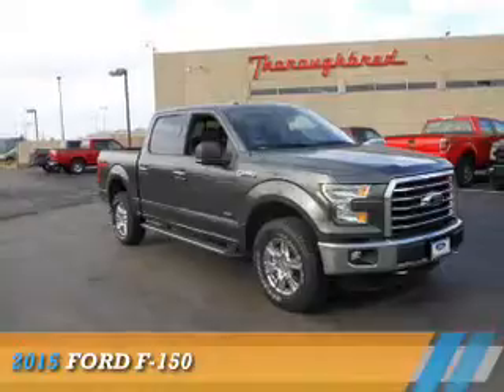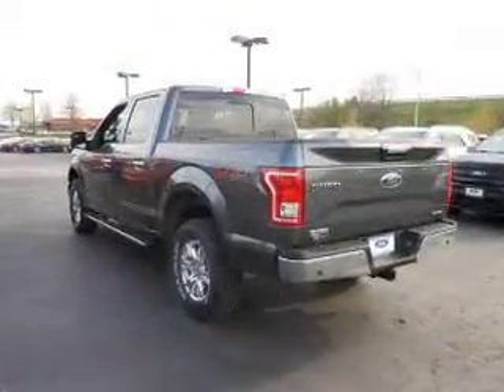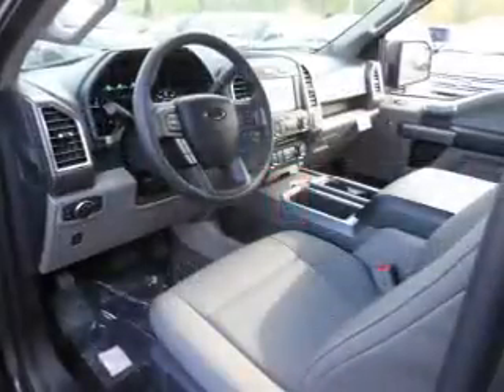Presenting the 2015 Ford F-150. It's powered by a 3.5-liter six-cylinder engine and a six-speed automatic transmission.